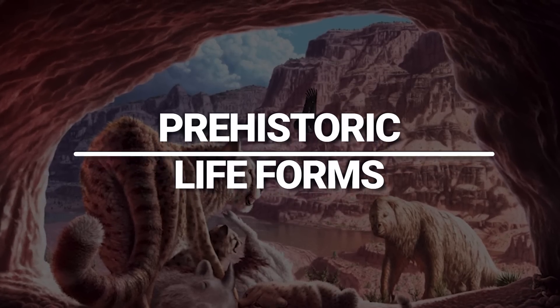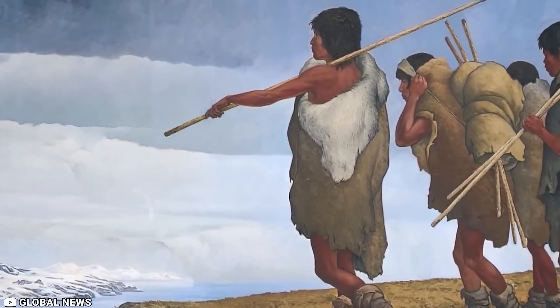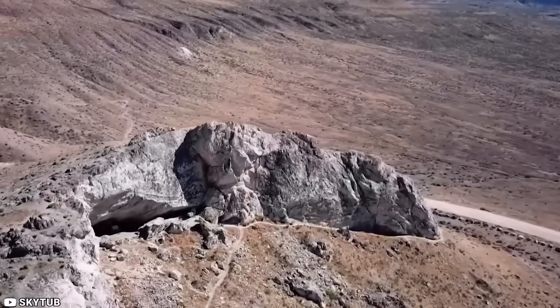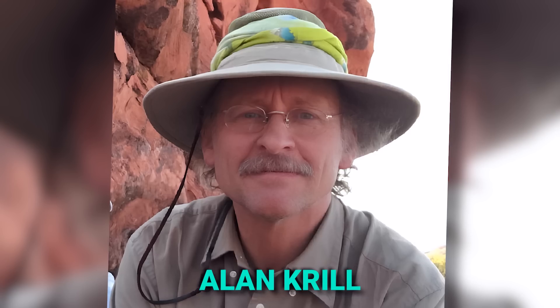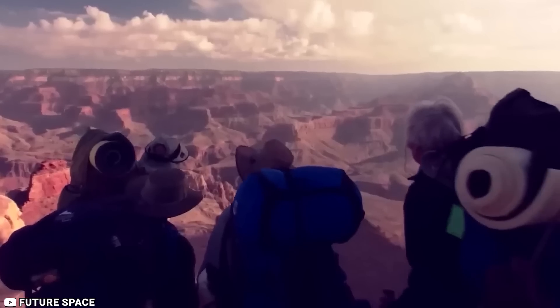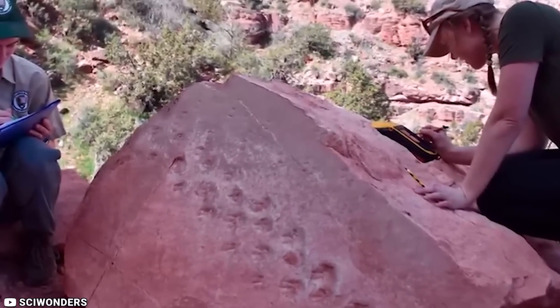Prehistoric Lifeforms. The journey of discovering lifeforms began with a fortunate incident when a massive rock dislodged from a towering cliff, exposing intriguing markings. Alan Krill, a geologist, and his student were on a hiking trip in the Grand Canyon National Park's Bright Angel Trail when Krill's sharp eye caught sight of unusual rock imprints resembling footprints.